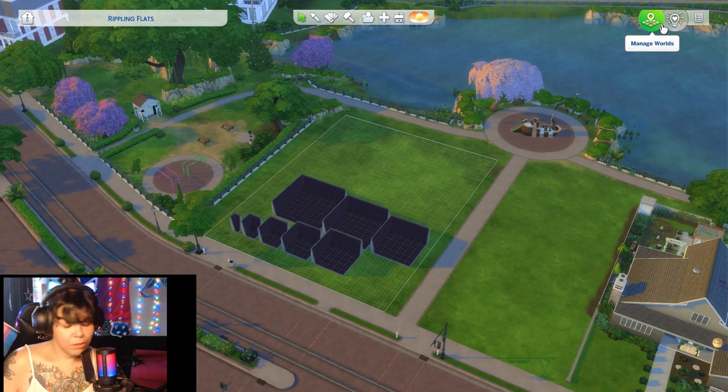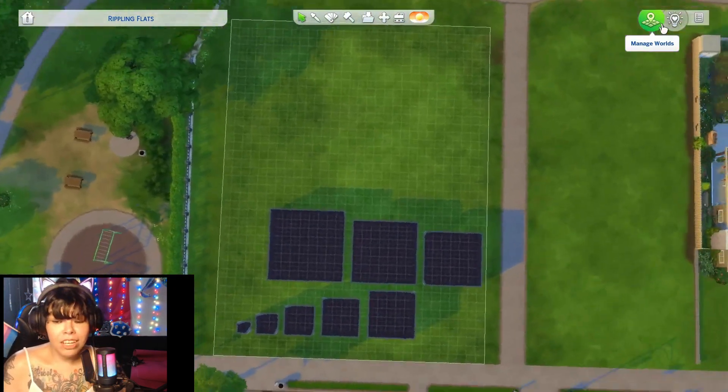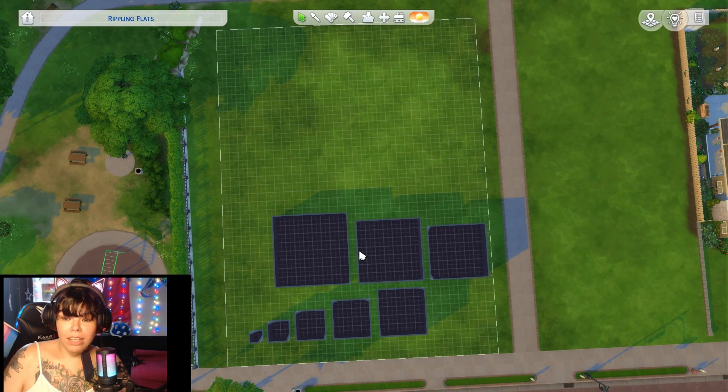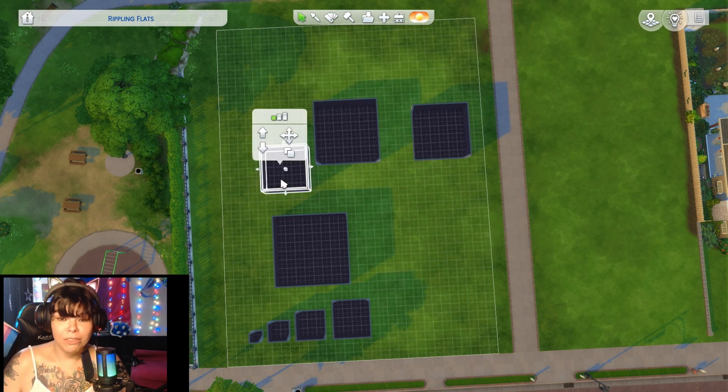Welcome to another Sims 4 speed build. This one was a challenge — each room is a different size, so we have 1x1 all the way to 8x8. Needless to say, the floor plan was a little bit difficult.